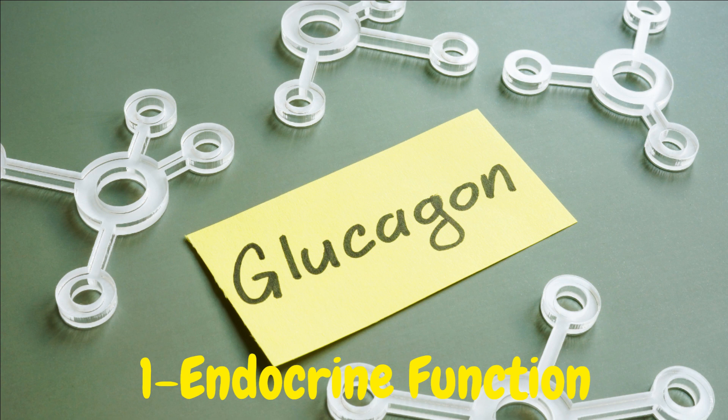Glucagon: Another hormone produced by the pancreas, glucagon, acts in opposition to insulin. It raises blood sugar levels by stimulating the liver to release stored glucose into the bloodstream when needed.